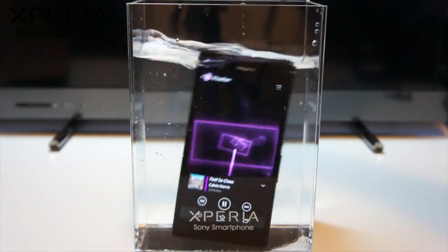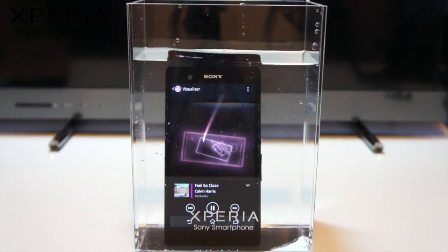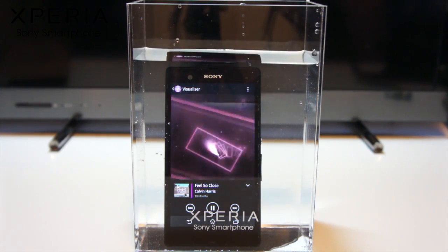And if that's not impressive enough, the Xperia Z has one last trick up its sleeve — it's water resistant too. Whether you get caught in the rain or have an accident with the washing up, the Xperia Z will keep on going.